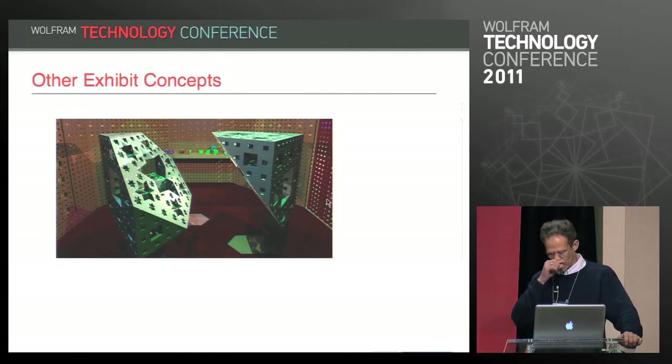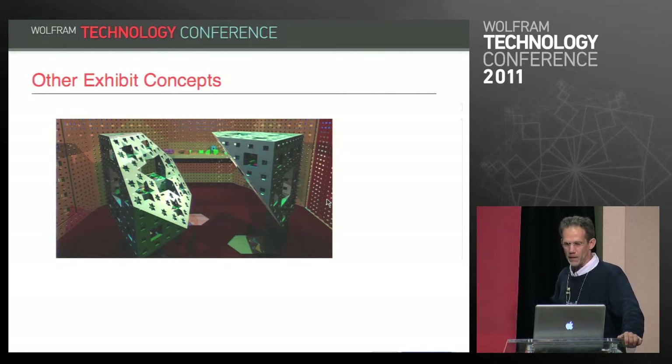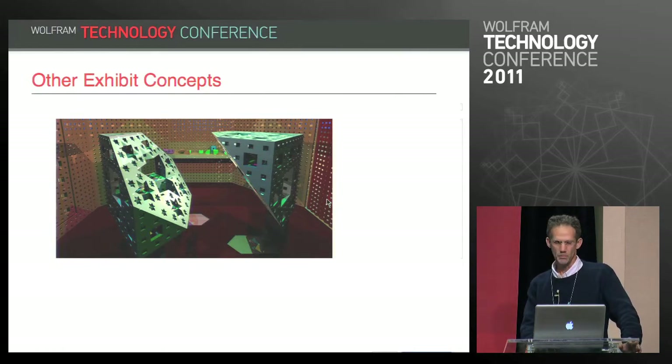Here's another exhibit concept — a playroom of sections and projections of polyhedra. For example, the surprising fact that if you cut a Menger sponge along the right plane, you get six-pointed stars in the cross-section.